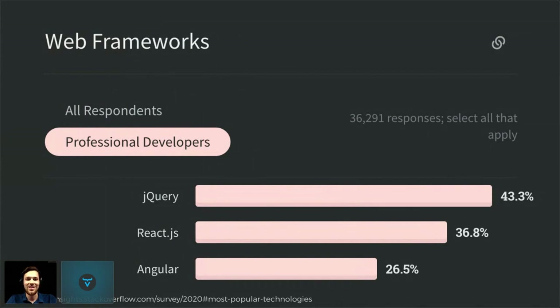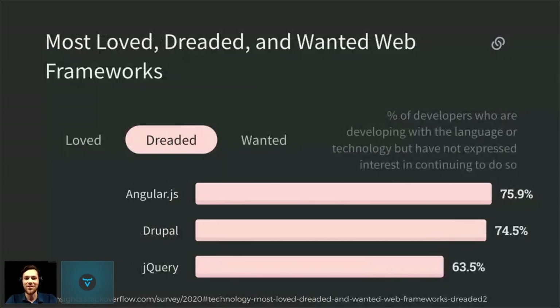Thanks to those surveys, we know that in practice, in the world of web development today, jQuery is still number one most used web library or framework. The runner-ups together, which are reactive, would actually balance that. But even if reactive is so good, it's apparently not the top most used framework today. However, about two-thirds of developers who use jQuery actually dread using it.